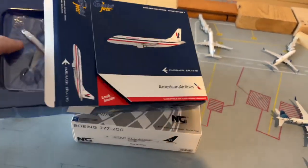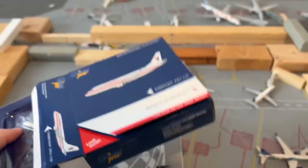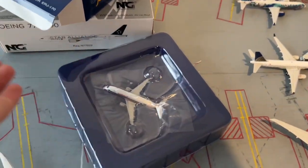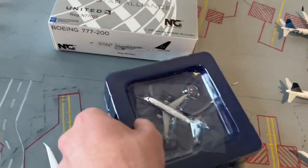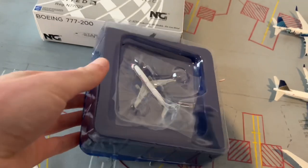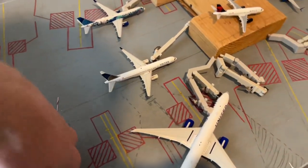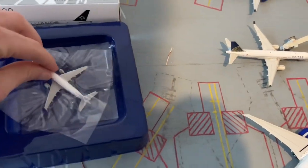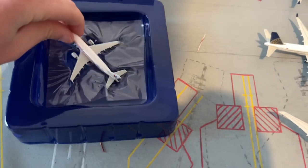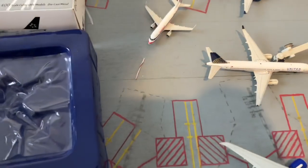First off, we've got the American Eagle E-170. Here's the box — normal box, nothing special. Envoy has a few of these in their fleet, not as many as the regular E-175s, but they're cool planes. Nice livery — it's great that they have this retro livery. Along with that, American has their retro 737 in the old livery too.